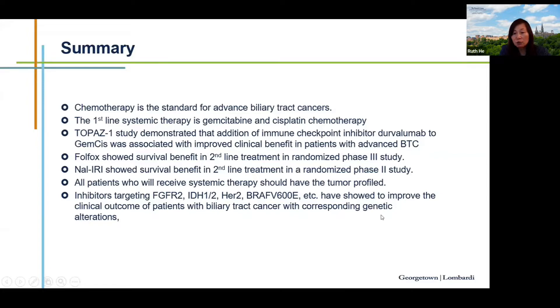Looking ahead, additional immunotherapy combinations and therapeutic targets are being tested in biliary tract cancer. Liquid biopsy is also being developed to detect genetic alterations without requiring large amounts of tissue, though this technology still requires improvement to reliably find mutations in blood. These advances reflect the ongoing evolution in treatment for hepatobiliary cancer.